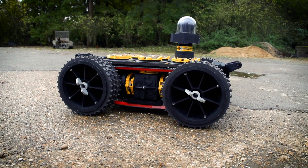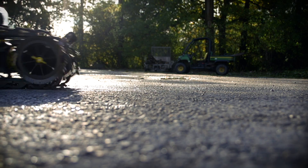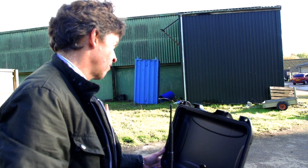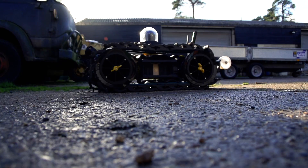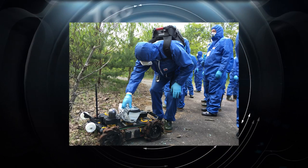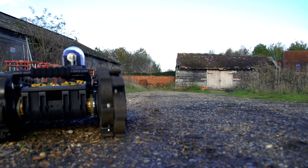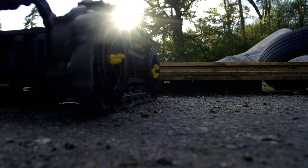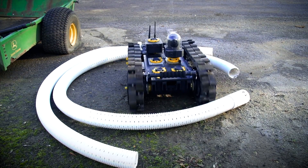Our initial focus is on the nuclear industry, because the type of user there understands robotics, has used robots, and understands the virtue of having a modular and reconfigurable system from which you can develop many different applications using standardized parts. Thereafter we see the biggest opportunities in oil and gas, which is an adjacent industry with many very similar problems, and then very close to that is utilities — the distribution of water and gas, and mapping and maintaining those assets using robots.